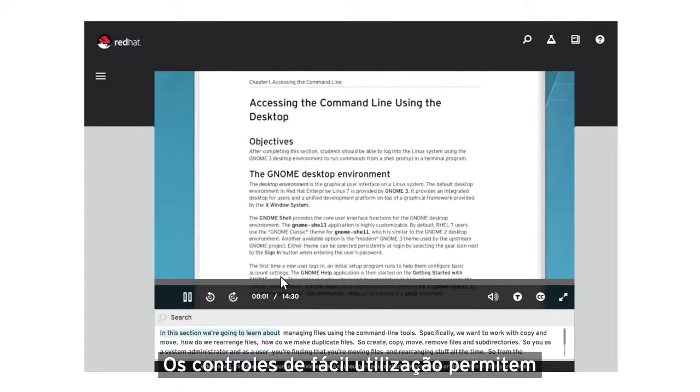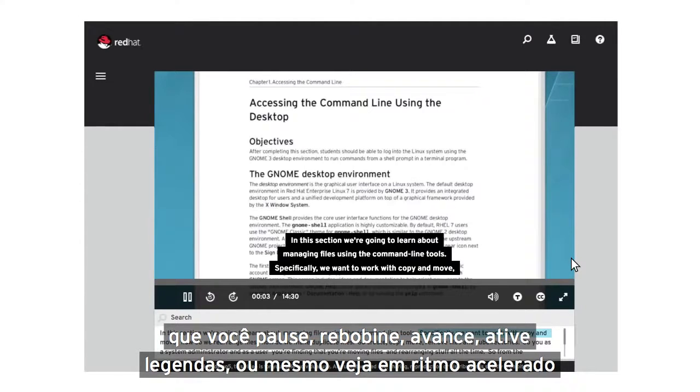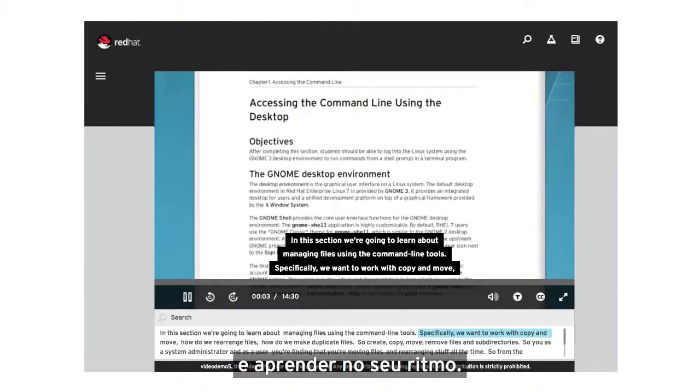Simple to use controls allow you to pause, rewind, fast forward, view closed captioning, or even view at an accelerated pace, so you can effortlessly interact with course material and learn at your own pace.